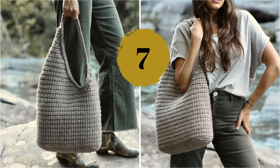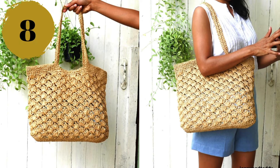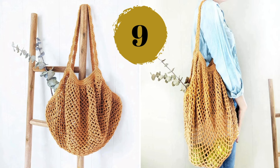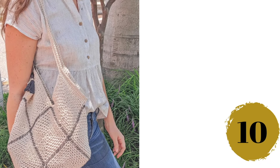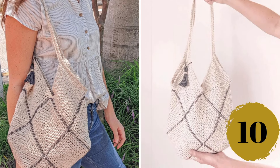Number eight — a genuinely summery and feminine raffia bag, perfect for the beach or long walks by the seaside. Number nine — a classic farmers market bag for your everyday shopping or the beach. Number ten — this one seems so classy with the solid granny square and the added external seams.